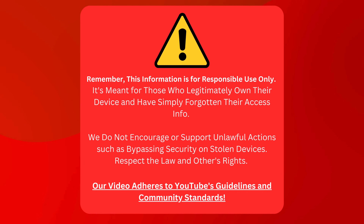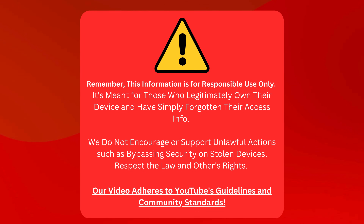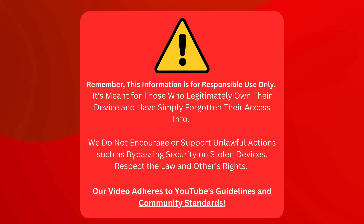Just a quick reminder: this info is only for those who own their device but have lost their login details. We're not here to support illegal activities like messing with stolen devices. Let's be respectful and play by the rules. Our video sticks to all of YouTube's guidelines. Now let's get going.